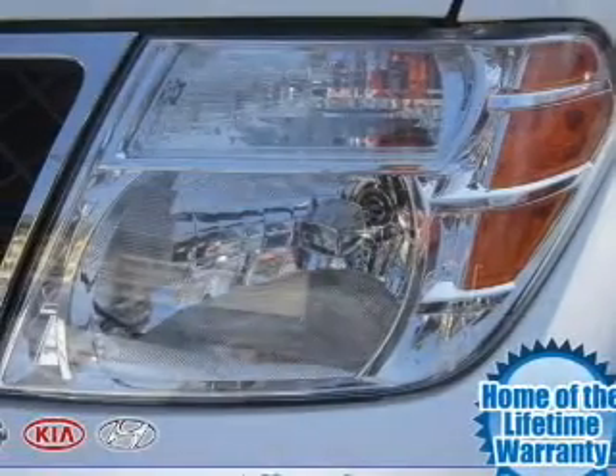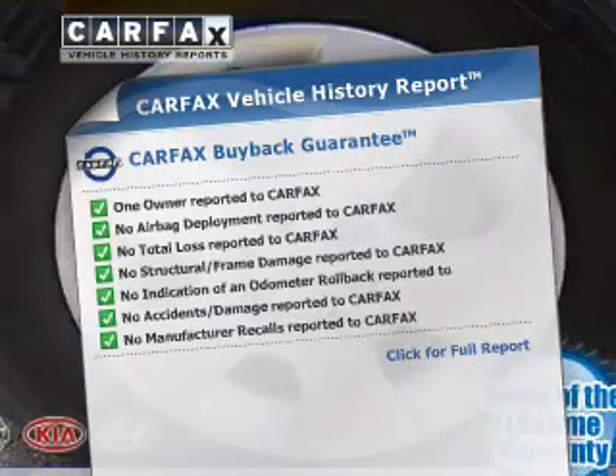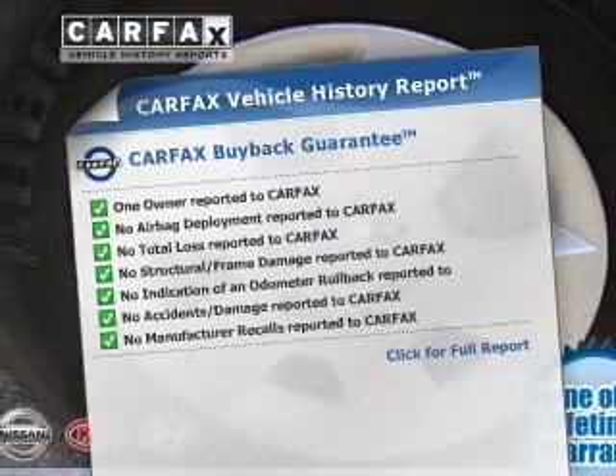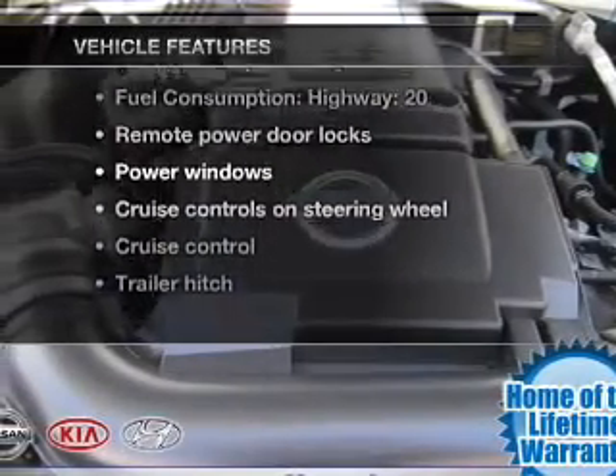Let the outside in with a power convertible roof. Know the history on this ride and greatly reduce your buying risk with the included Carfax Vehicle History Report. Plus, enjoy these notable features that are included in this vehicle.